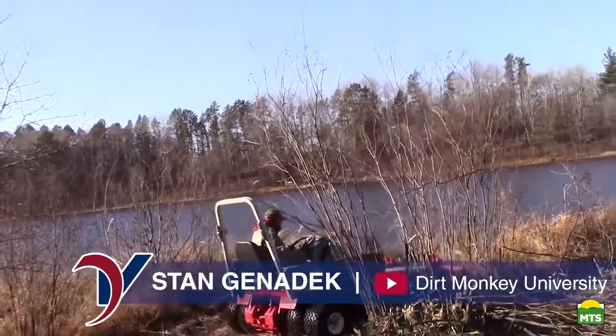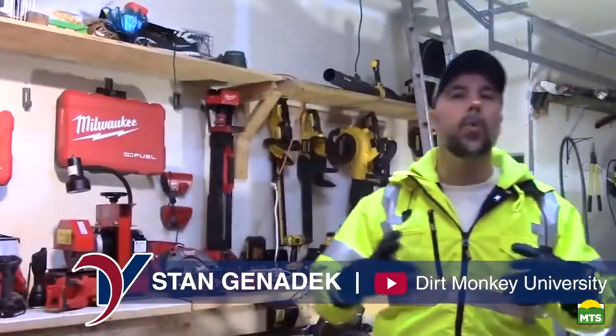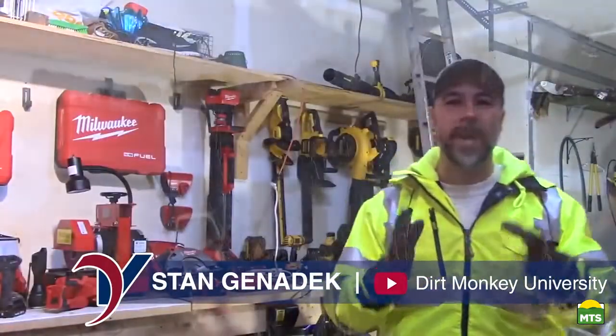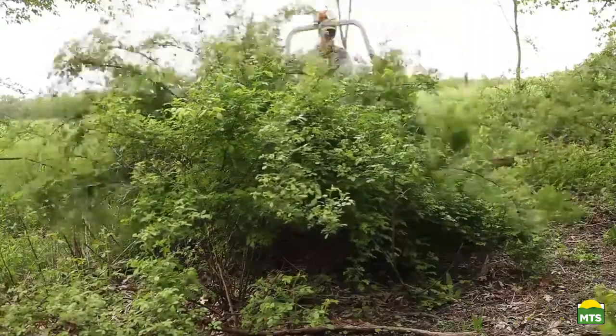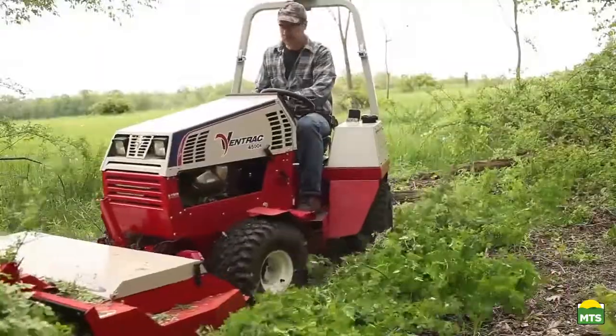This thing was an absolute beast. It blew our minds away. I would have never said in my wildest dreams that this tool could handle brush like this.